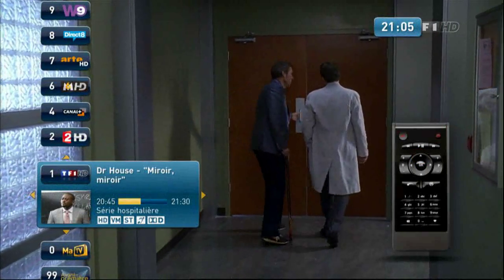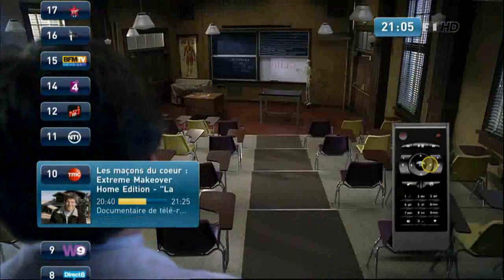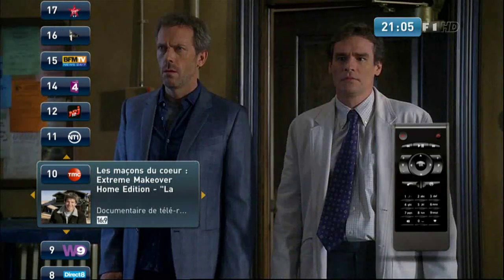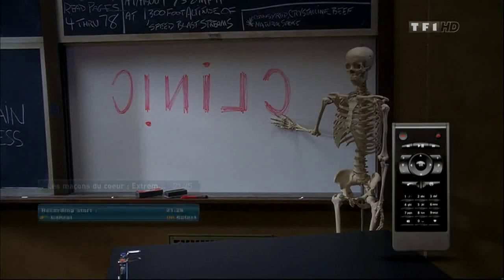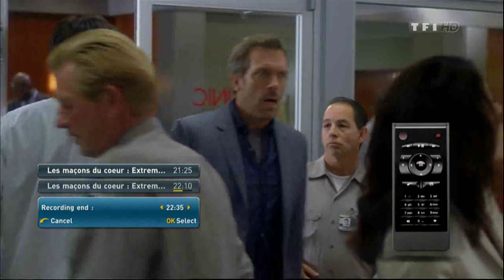NetGem's electronic programming guide is accessible at any time from any channel. You can explore the wide range of live and scheduled programming, choose to record what you want at the touch of a button, and continue to watch another program of your choice.